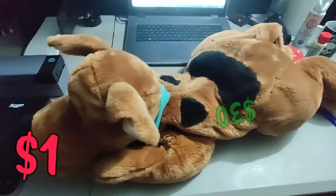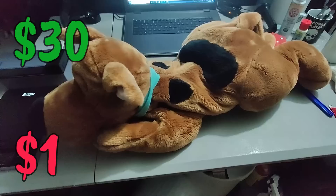Paid one dollar for this Scooby-Doo plush at a garage sale — ended up selling it for 30 dollars shipped. Not bad.